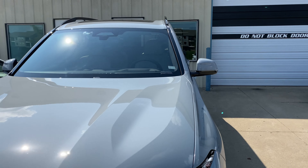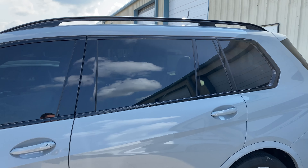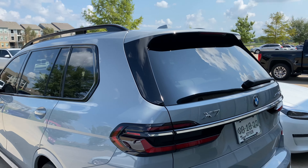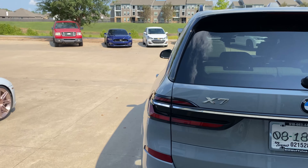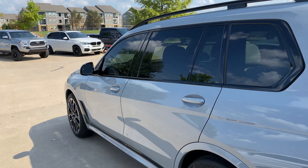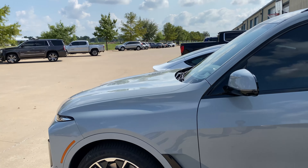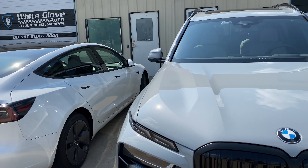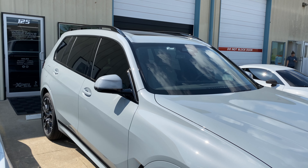Keep in mind guys, if you want any tint, ceramic coating, paint protection, vinyl, all that fun stuff, come see us. We're here Monday through Friday, eight to six daily. Phone number is 918-806-2780. We'd love to earn your business — we are the number one XPEL Prime dealer in Oklahoma and we are also the highest rated, most reviewed auto shop in the Tulsa area. Give us a call guys.